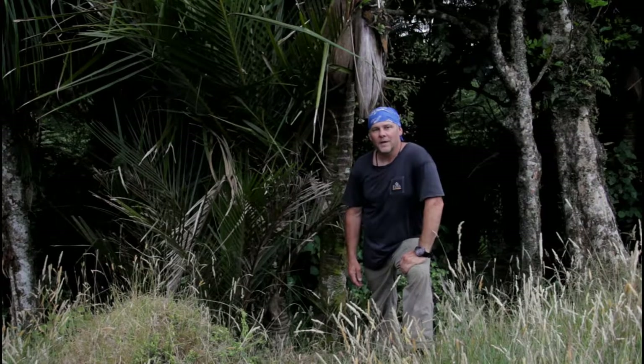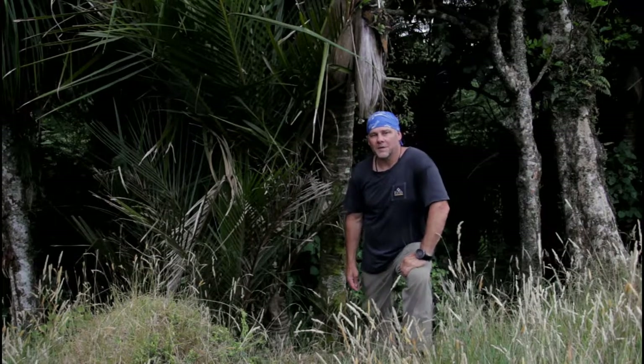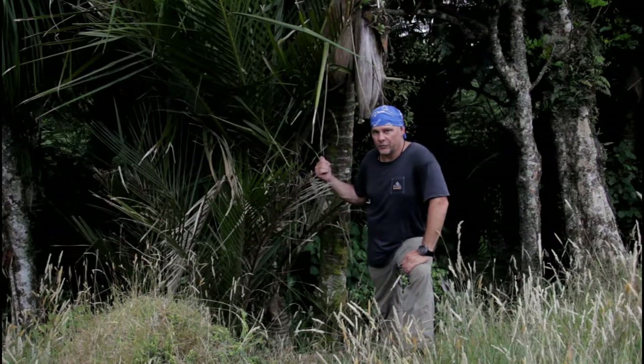Hi guys, thanks for tuning in. Dave here for Dave Outdoors, and today I'm looking at the nikau palm as a source of food.